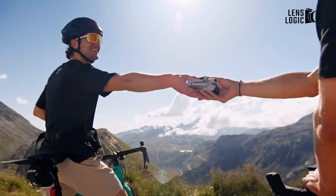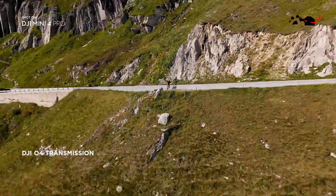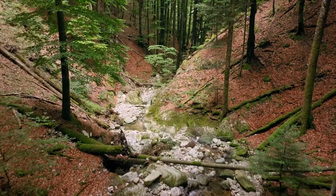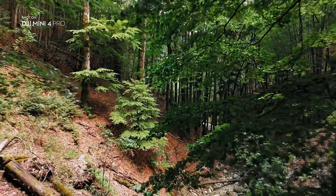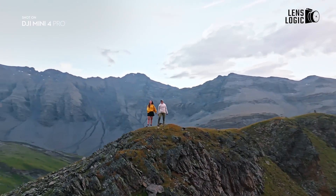The DJI Mini 4 Pro, with its impressive range of up to 15 kilometers, grants you the ability to explore vast territories and capture breathtaking aerial perspectives from remarkable distances. This extended range allows you to venture beyond the boundaries of ordinary exploration, to capture the essence of the world from a truly unique vantage point.